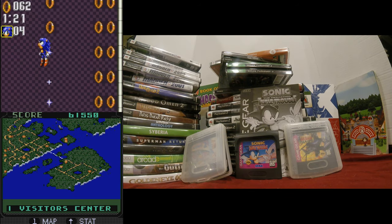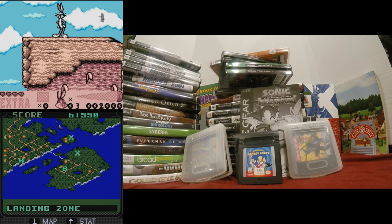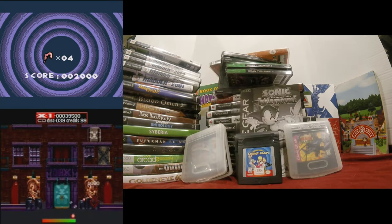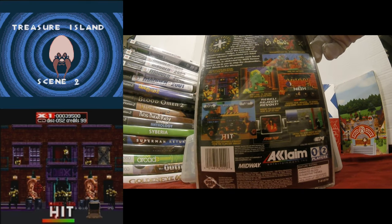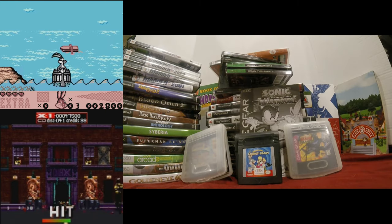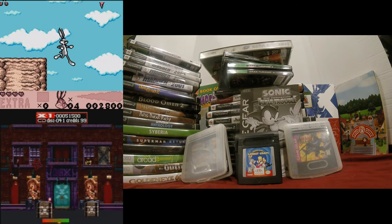Throwing it in here — a Game Boy Color game: Carrot Crazy, Bugs Bunny. And then Revolution X on the Sega Saturn. I love playing this in the arcade, and I read some reviews that the Saturn version isn't quite like that, but hopefully with the light gun it's going to be good.